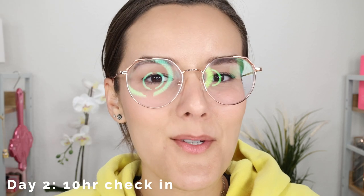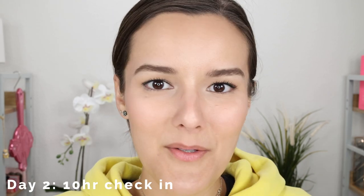Here we are 10 hours later. I do have some mascara transfer because I took a nap today, but we're going to ignore that. I also ran a lot of errands, wore a mask for a few hours, and it was insanely hot outside. I'm actually shocked with how my makeup held up today — I thought I was going to be a lot shinier and oilier considering the heat.